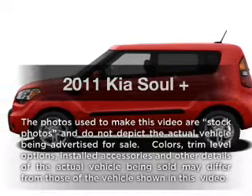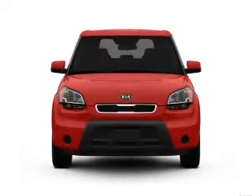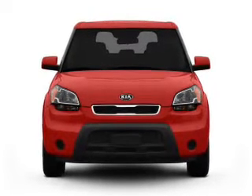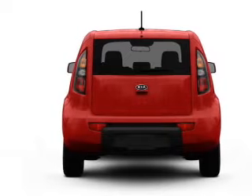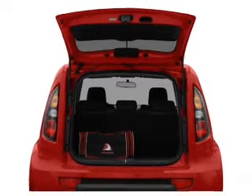Imagine yourself in this 2011 Kia Soul. Travel the roads in style and comfort in this great vehicle, with an efficient 4-cylinder engine that responds smoothly to its automatic transmission. Brake safely with the anti-lock braking system, and memory settings make for a more comfortable ride.